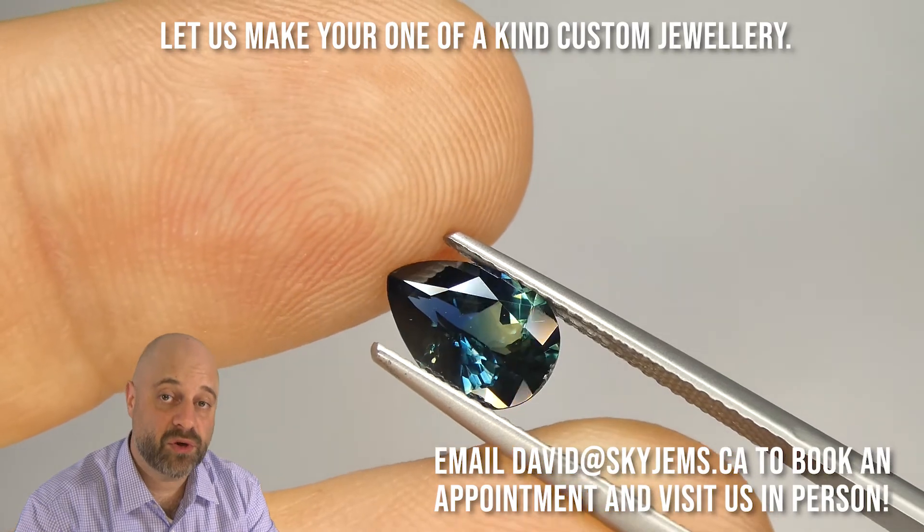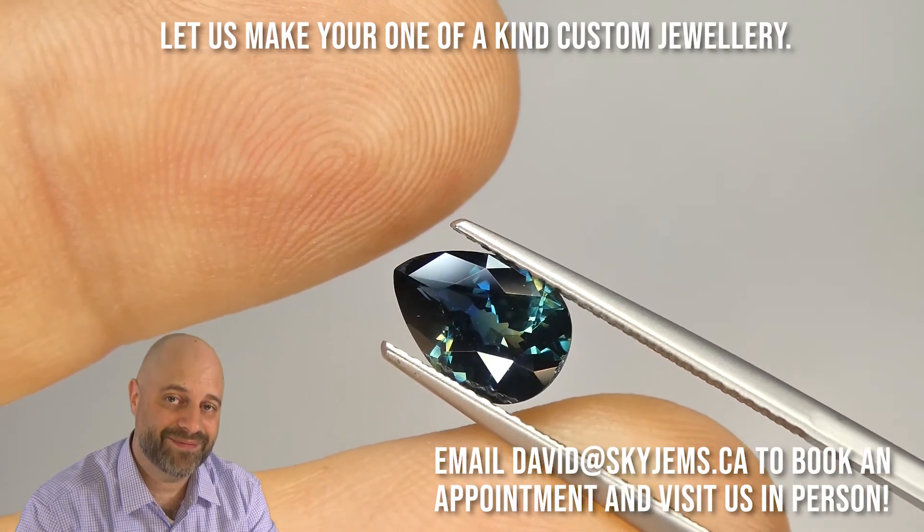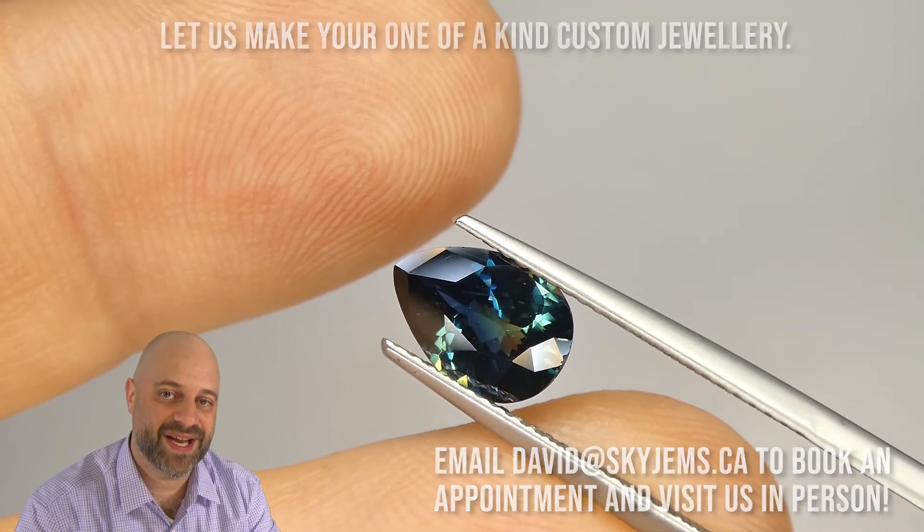Thank you all so much for watching. Have yourself a great day. And don't forget to tell your friends about skygems.ca. Bye for now.